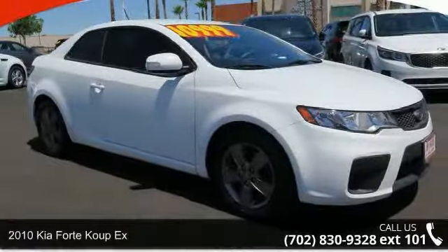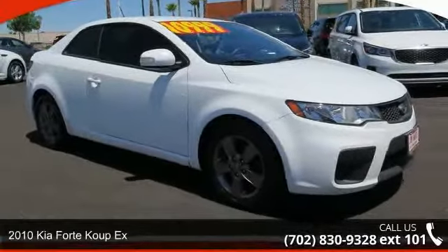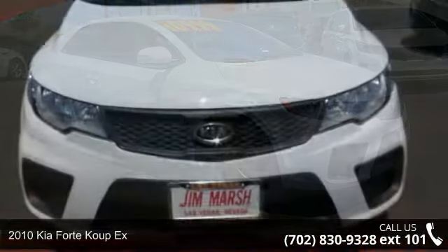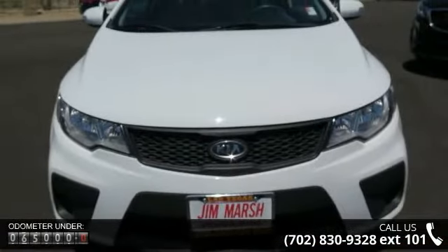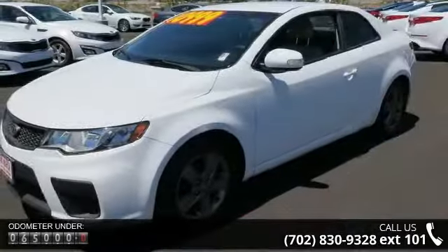Check out this 2010 Kia Forte Copex. This may be the set of wheels you've been looking for. This vehicle comes with a reliable 4-cylinder engine, connected to a smooth-shifting automatic transmission.